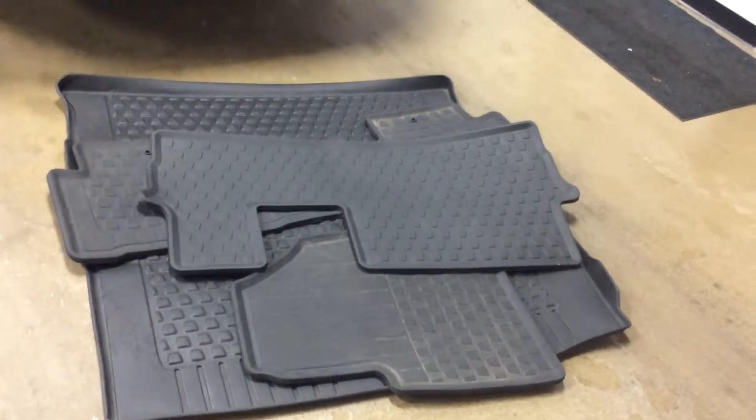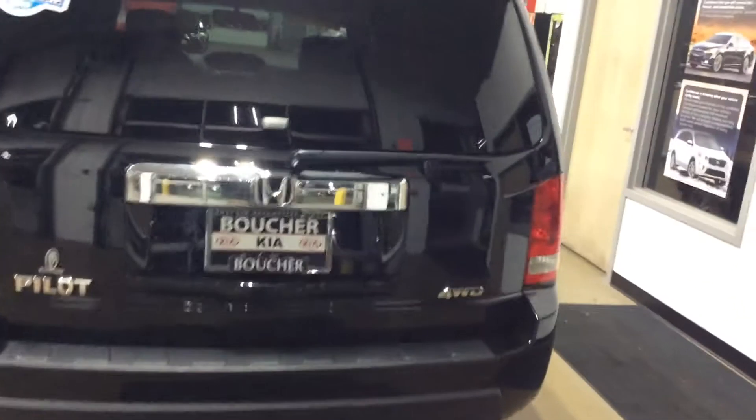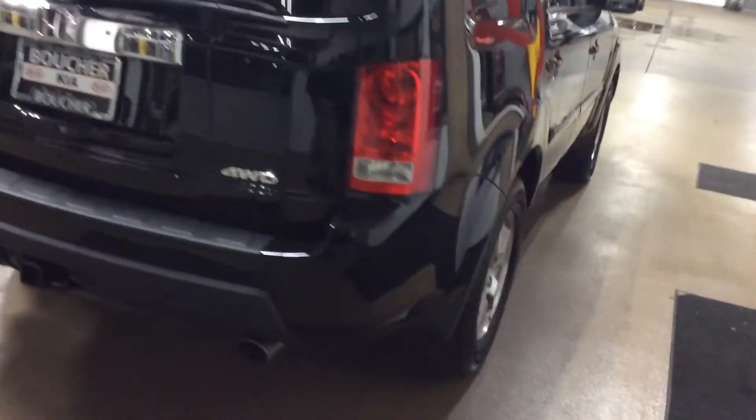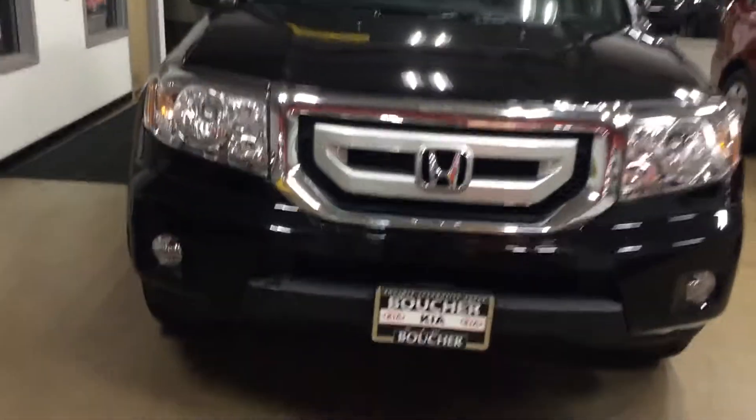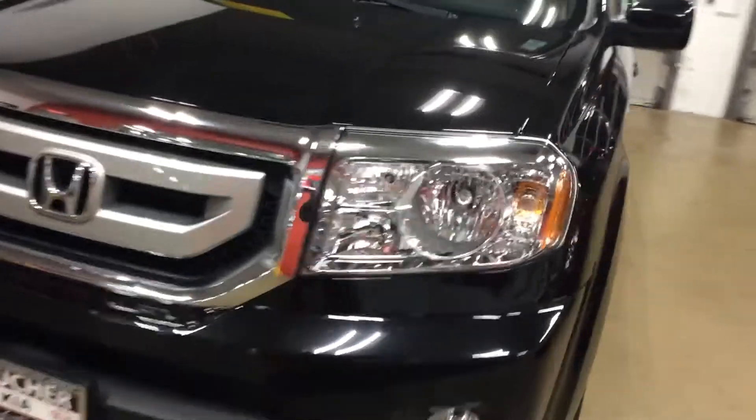The previous owner had all-weather mats for the entire vehicle, so those are the all-weather mats. Take a quick look at the interior.